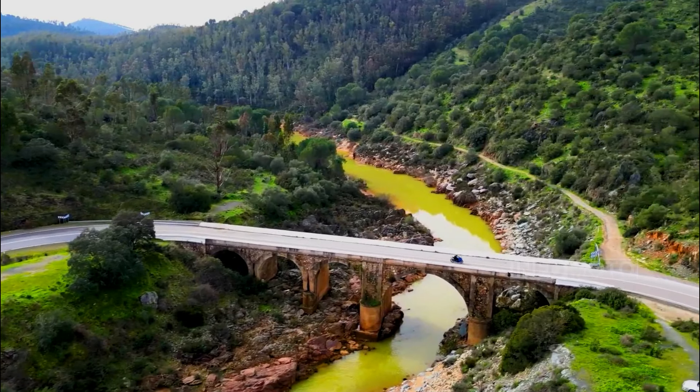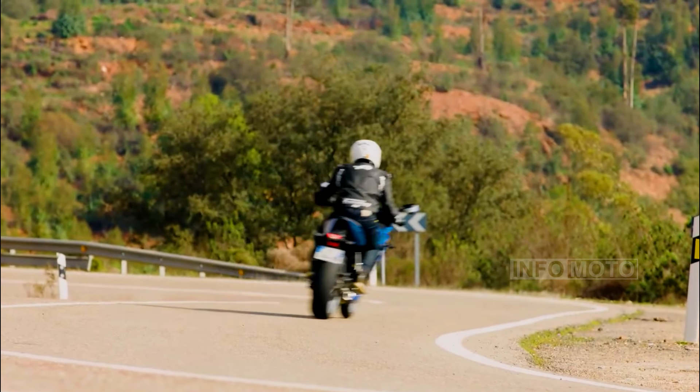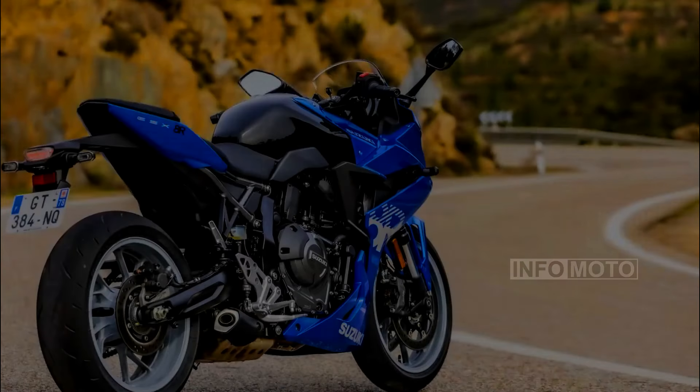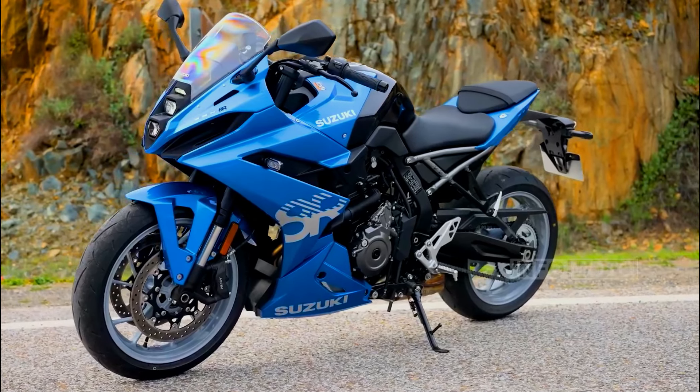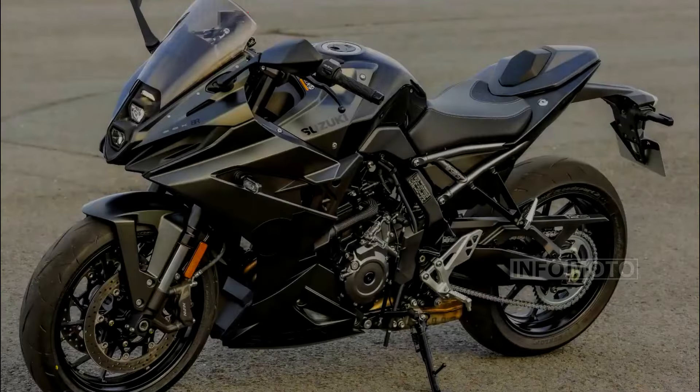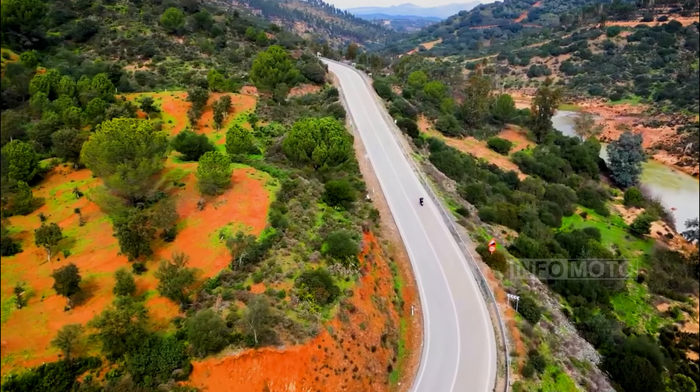The GSX-8R comes with a suite of electronic rider aids, including ABS, traction control, and multiple throttle maps, which enhance rider confidence and control in various riding conditions. The GSX-8R is designed for a wider range of riders, offering a thrilling riding experience.